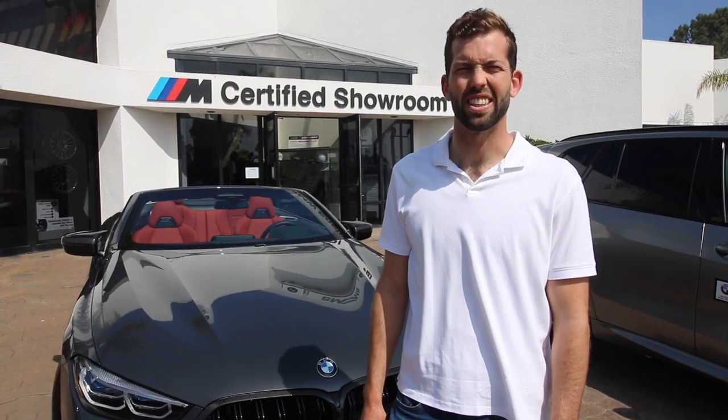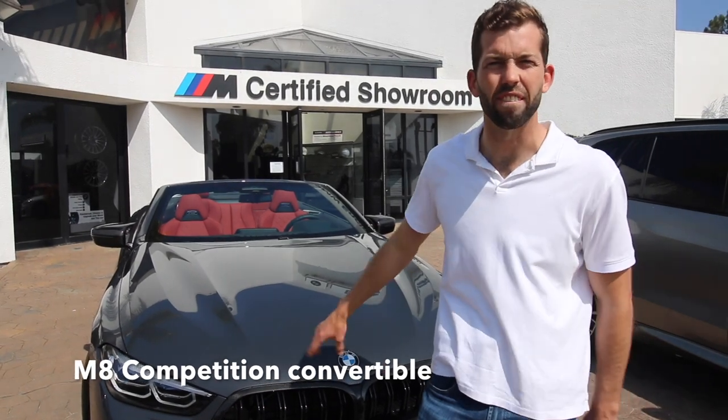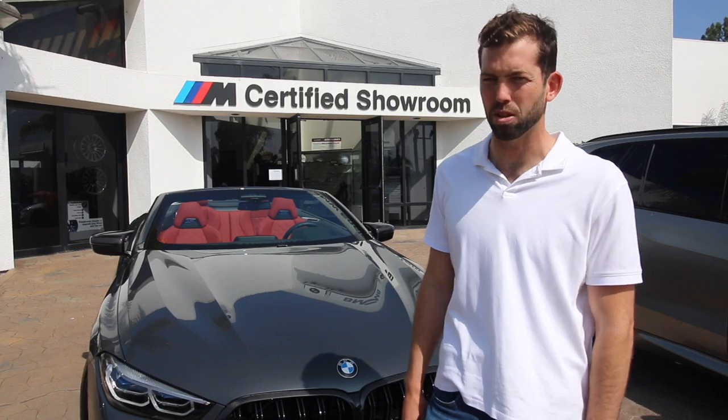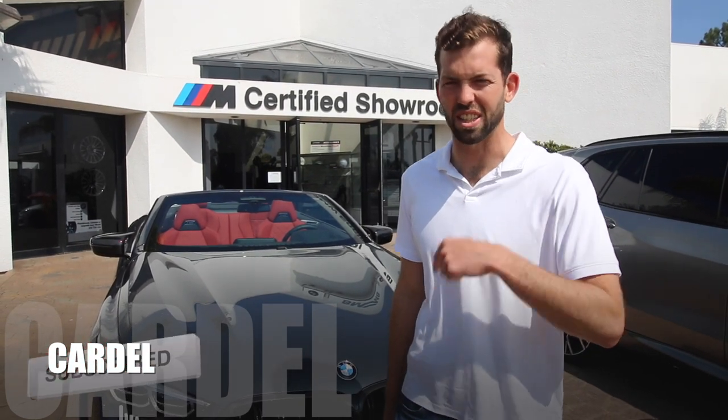Hello, welcome to Cardell. Today on the show I'm going to be going over the M8 Competition Convertible. We're going to drive it, go in depth on some details about it, the features, as well as the look on the outside. Be sure to comment, subscribe, and like below. Let's dive in.